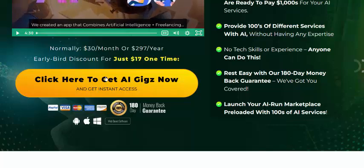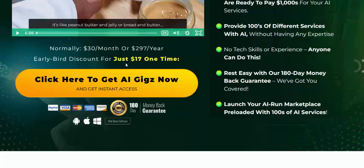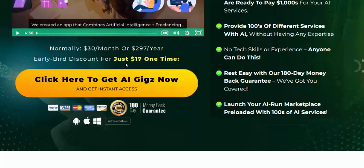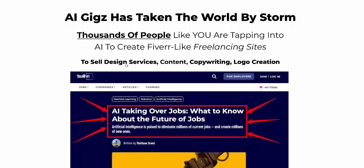Just visit here or click now — the one-time price is $17. 100% 118-day money-back guarantee, risk-free. Just click here or get instant access now. Subscribe to my YouTube channel, like, comment, and press the bell icon.